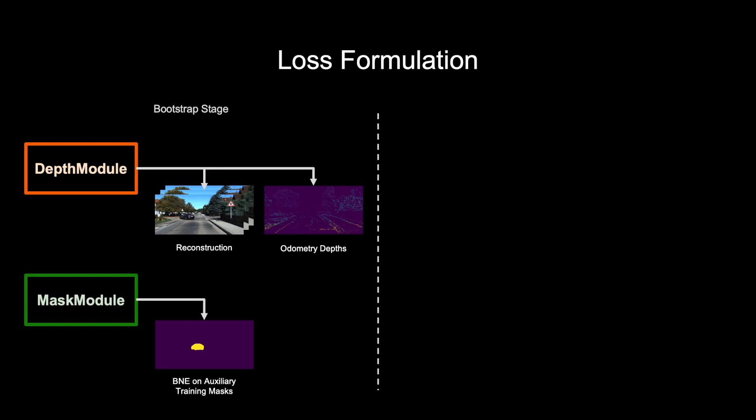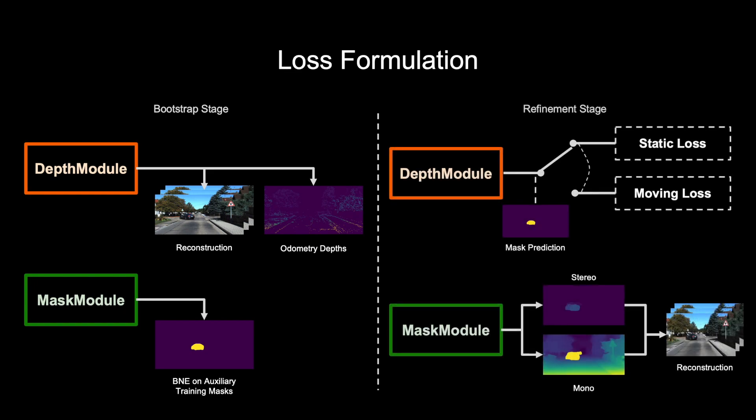The bootstrap stage itself already gives good results; however, there are two issues. Firstly, the depth module does not have any knowledge about moving objects and relies heavily on the cost volume prior. Secondly, the auxiliary training masks do not correspond perfectly to the geometric cues from the cost volume. To overcome these issues, we introduce the refinement stage. For the depth module, we devise a special loss for moving objects which only relies on stereo images. We use the predicted mask to make a per-pixel choice of which loss function to use. Further, we add a loss term to the mask training which uses the mask to interpolate between a depth prediction from a temporal frame sequence — the normal setup which is very good for static objects — and a depth prediction from two frames from the stereo camera setup, which is better for moving objects.